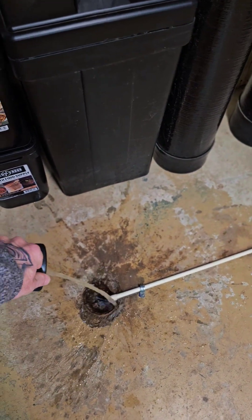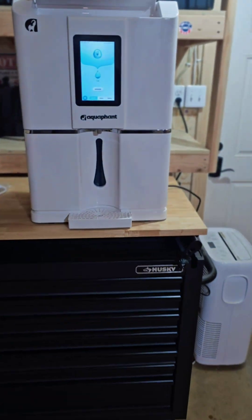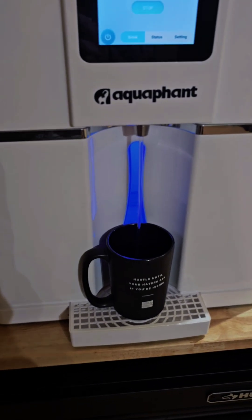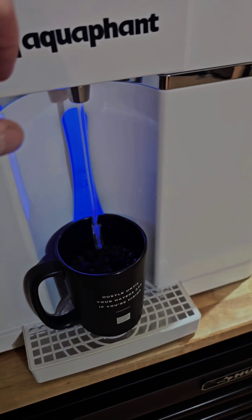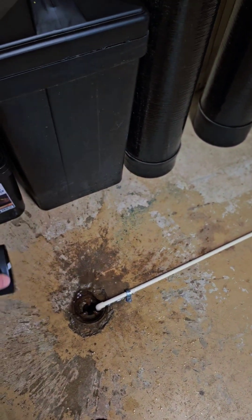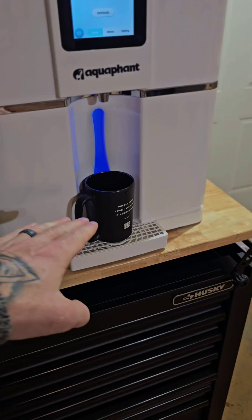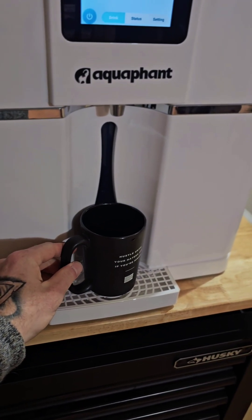We're going to see how long it takes to produce a gallon and a half of water. One of the things they recommend is the first couple containers full — just drain them. Pour that water out, use it for your plants or whatever. Right now I'm just pouring it back into my drain. We're on well water as well, so it's not a big deal. After that, you're good to go.